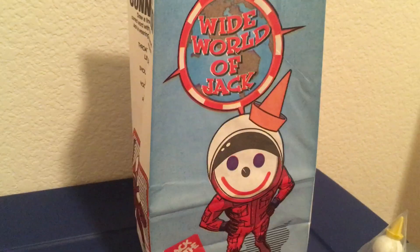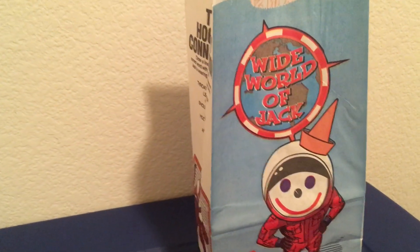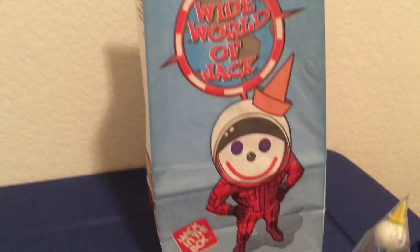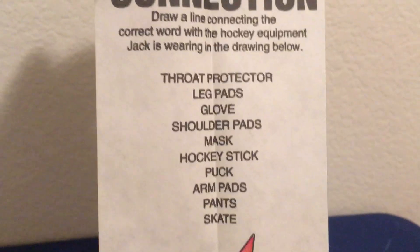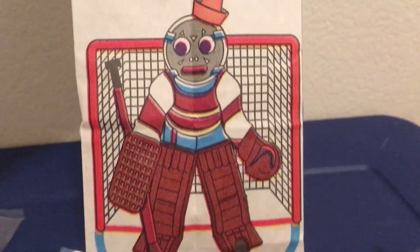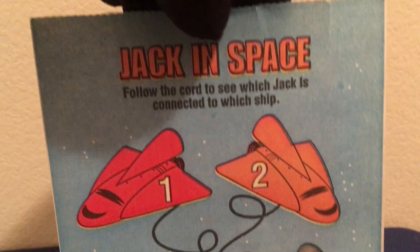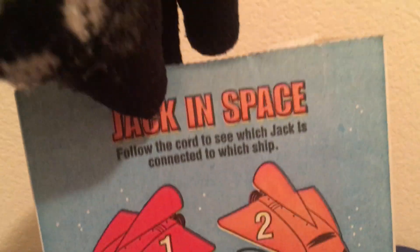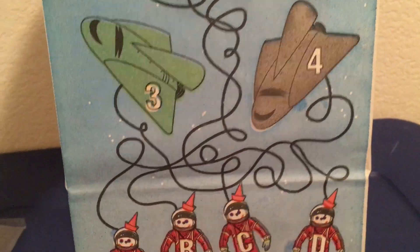And I got the bag right here. The bag is pretty common — there is a seller that's selling a few of these right now while supplies last. Got the bag right here — the hockey connection. 'Draw a line connecting to the correct word with the hockey equipment.' Oh, it's just a little mini game. Jack in space. I have like two of these bags and I decided to use this one.